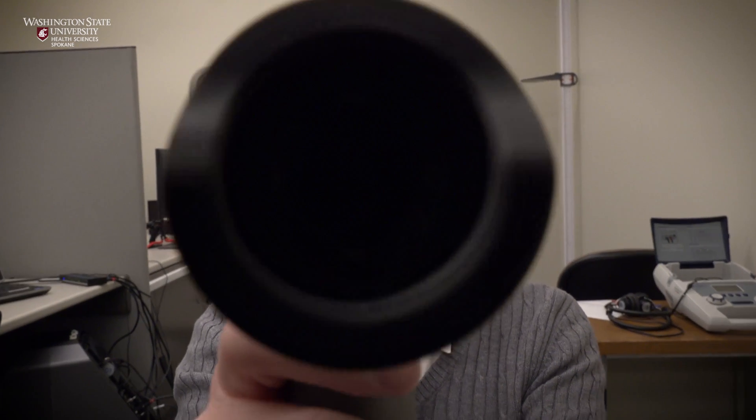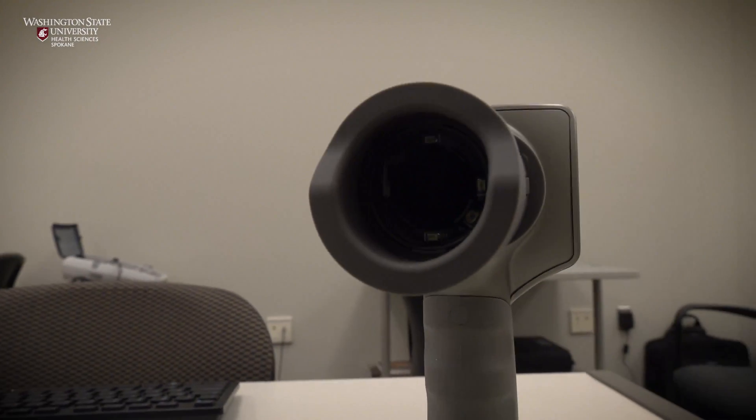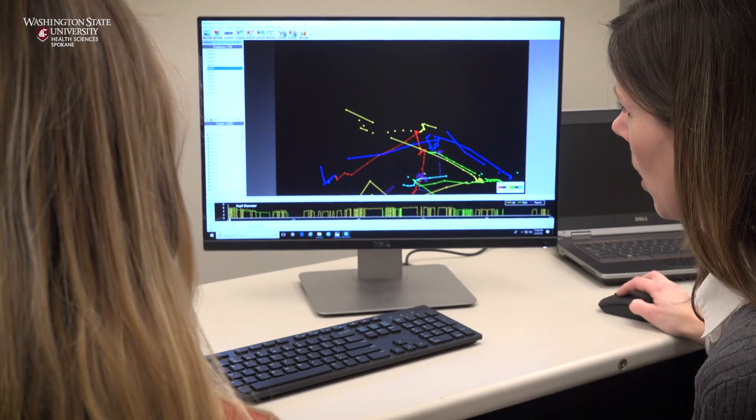Dr. Lynch hopes to identify a bio or physical marker for screening ASD risk by using this handheld technology. This requires validating their tool and metric across ages in relation to other indicators of development. Their hope is to also partner with the medical community in the future to further study its clinical application.